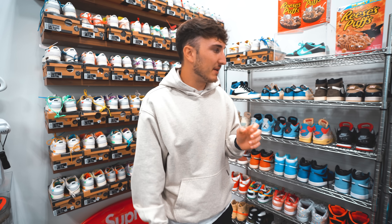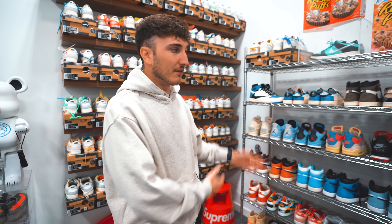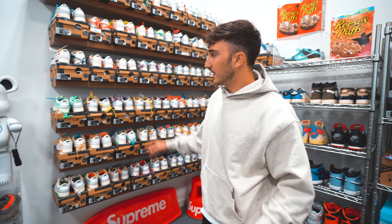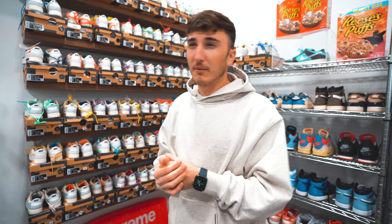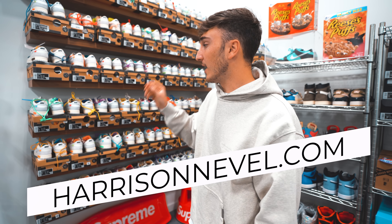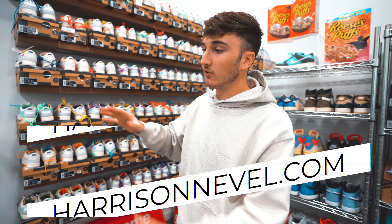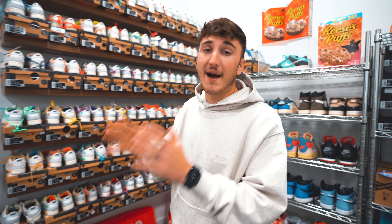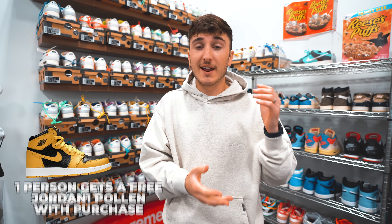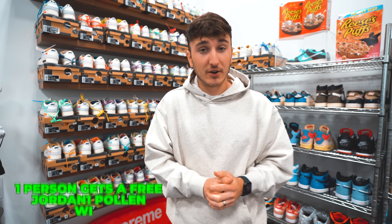I'm actually very excited because a lot of my personal stuff I've been wearing a lot and I need some new stuff. A lot of you guys might have seen — I'm actually selling the Off-White 50 Collection. I've sold 35-40 pairs already. There are a few left on my website harrisonnevel.com if you want to buy a pair from the 50, all different sizes. One person who buys one of the 50 pairs will get a free pair of Jordan 1 Pollen.